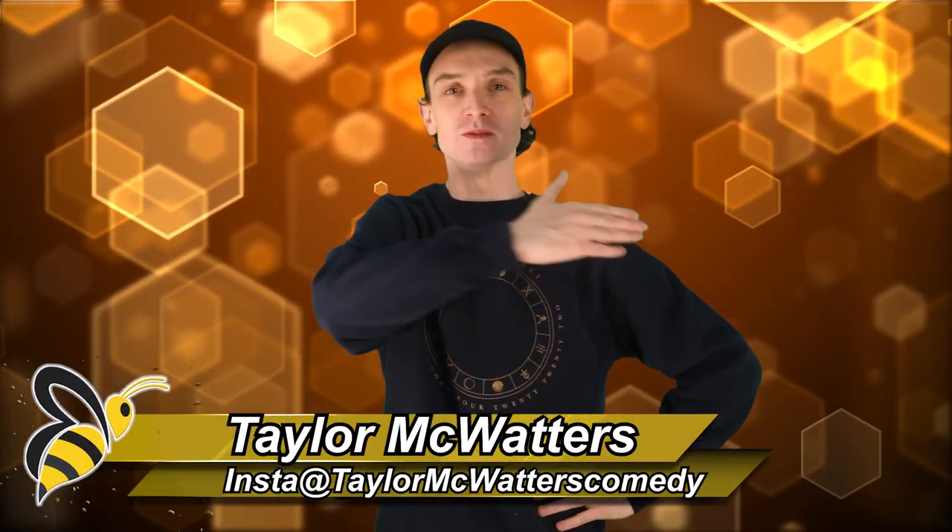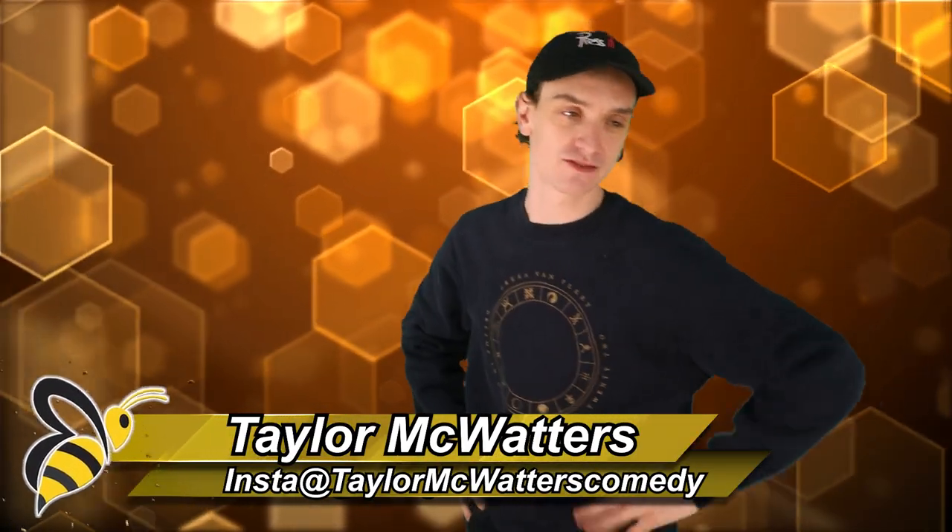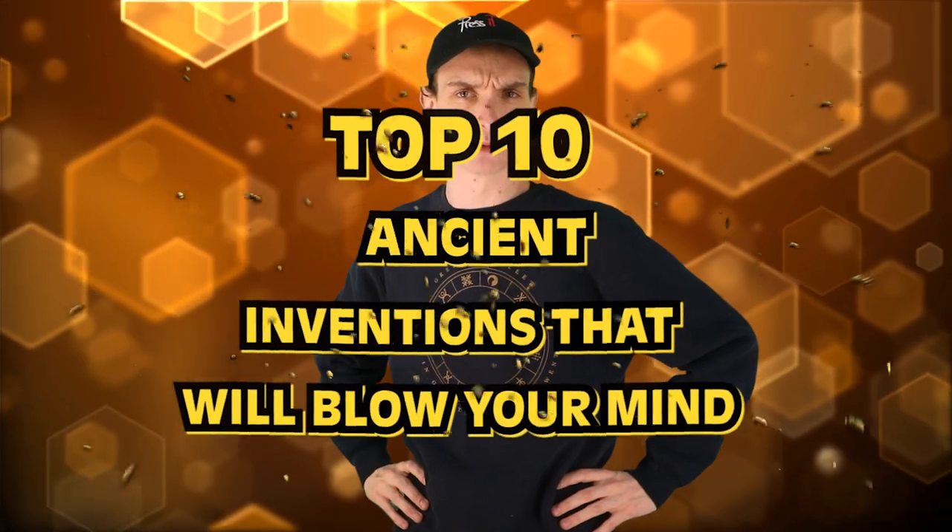Welcome back to Bumblebee. What's up, you bees? Save the bees, I guess — I never say that, but I should say that more in videos. We're called Bumblebee, save the bees, sure, why not? Here are the top 10 ancient inventions that will blow your mind. Let's talk about some old gadgets.